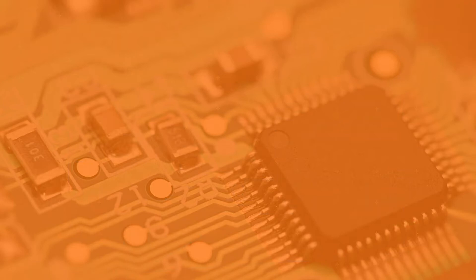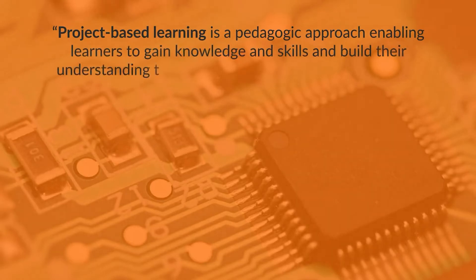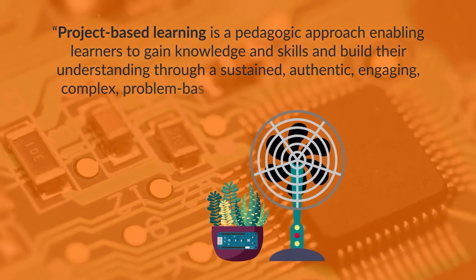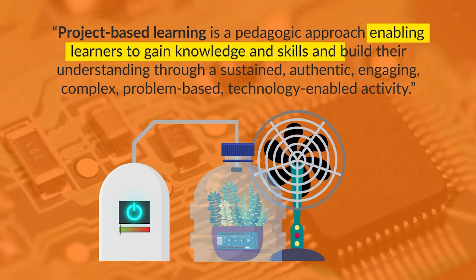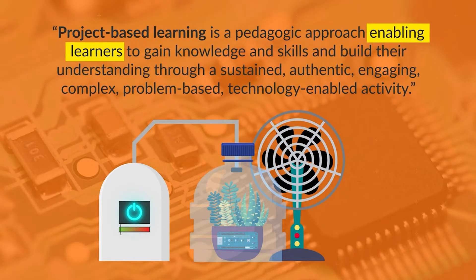Returning to the definition again: project-based learning is a pedagogic approach enabling learners to gain knowledge and skills and build their understanding through a sustained, authentic, engaging, complex, problem-based, technology-enabled activity. The first part states — enabling learners — is not telling them what to do, it is not telling them what to learn. Enabling learners is providing them with the opportunities to do, to explore, to investigate, to try, to theorize.